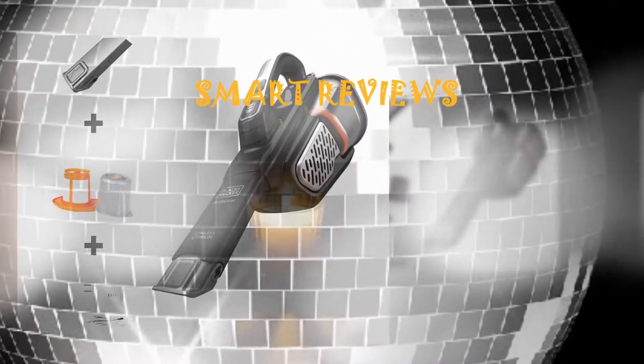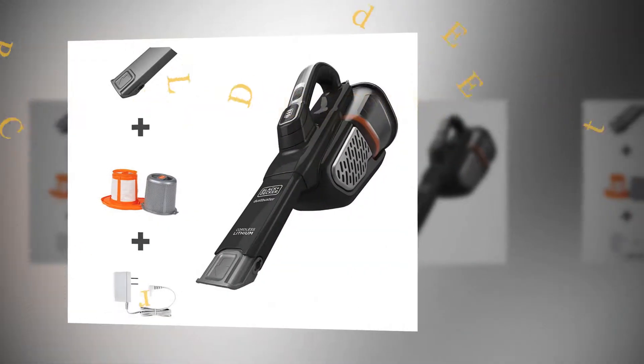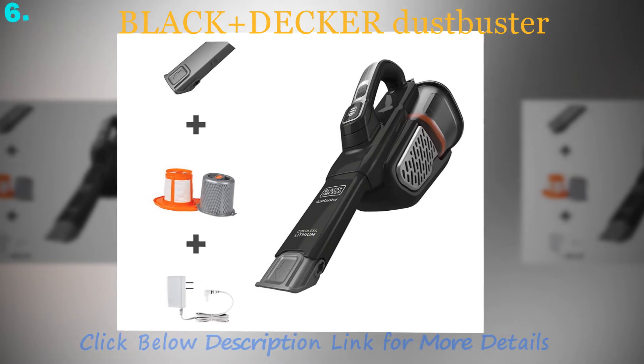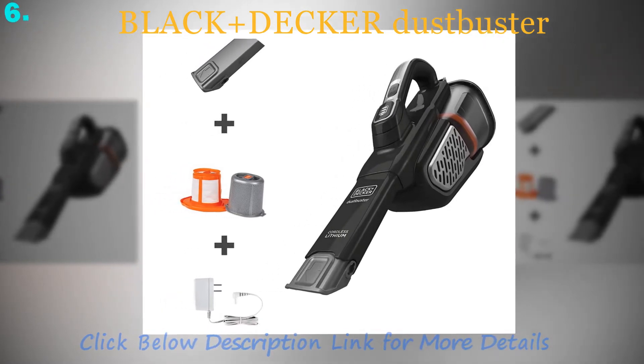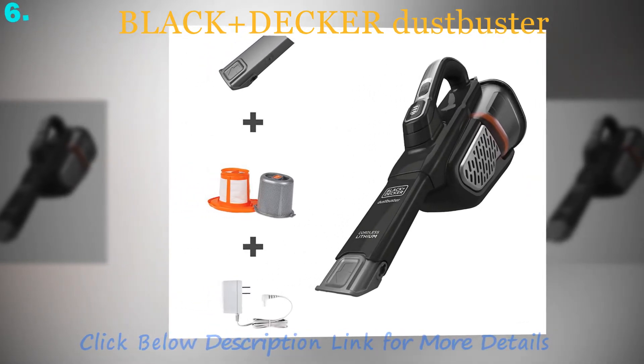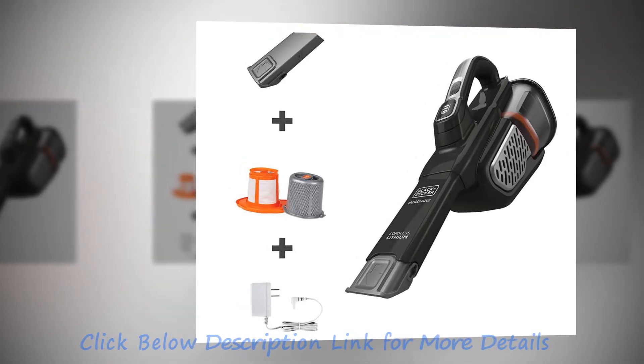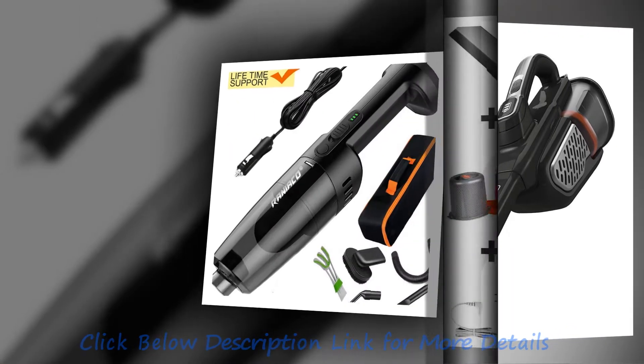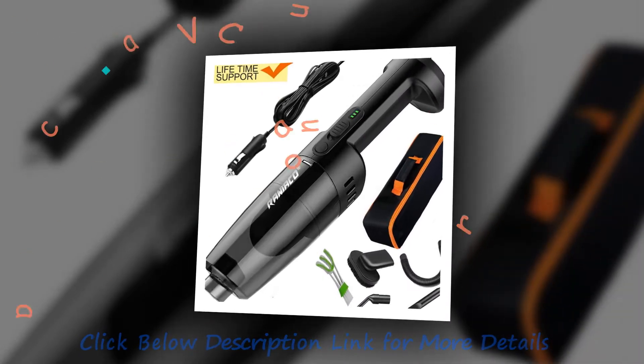The world of vacuum cleaners, or vacs as they are commonly known, is broad with a wide variety of models available to select from. However, not all vacs are suitable for car cleaning, because home vacuum cleaners are bulky and can hardly fit in a vehicle with their upright handle to do a thorough job.